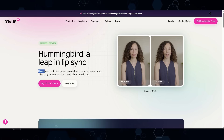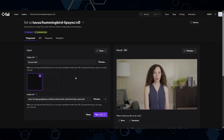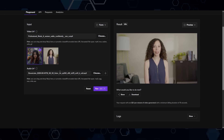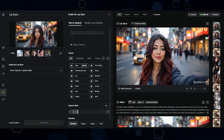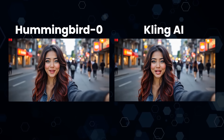Speaking of lip sync — what you're seeing right now is a brand new lip syncing tool not many people know about, called Hummingbird. It's available through Fal. You simply drag in your video clip, drag in your audio clip, and click run. I also made a version using Cling AI's lip sync feature — putting them side by side, I think Hummingbird looks a little bit better than Cling, but let us know what you think in the comments.